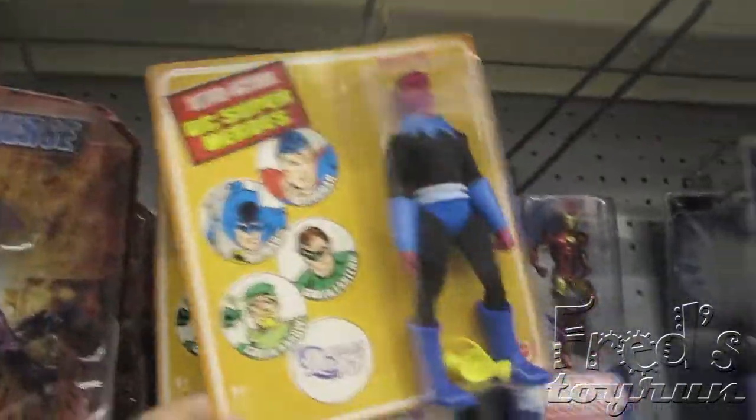Here we have the DC Universe. What wave is this? Eleven. These are all old. Got the vintage superheroes. What else?